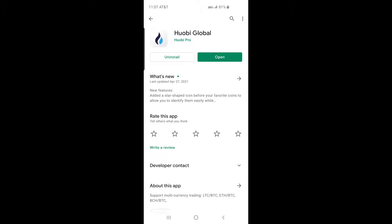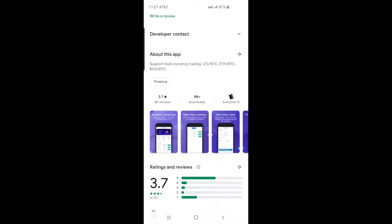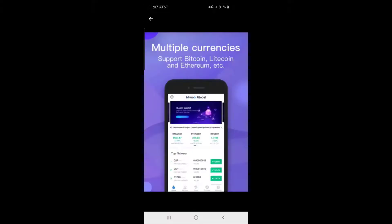In this video I will teach you how to sign up for Huobi Global in the United States and make a cryptocurrency deposit into it.